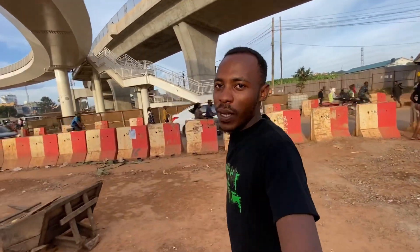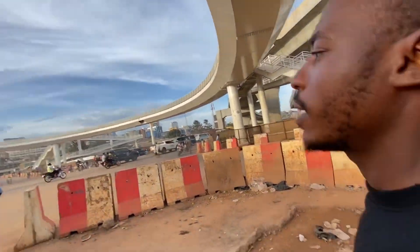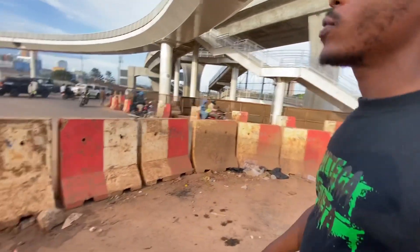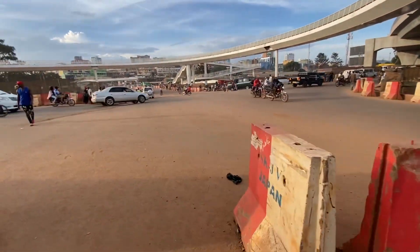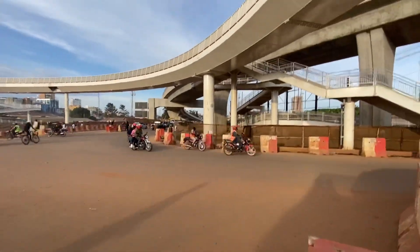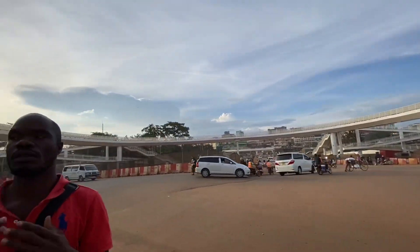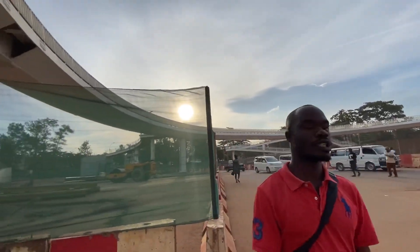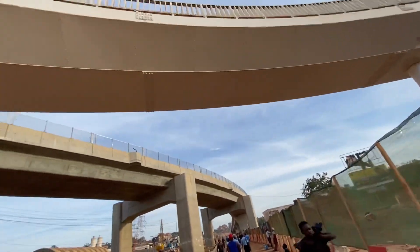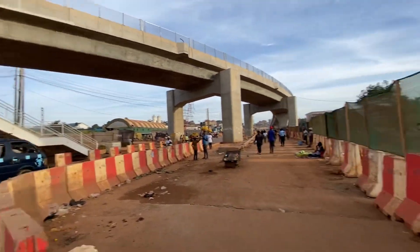We're back again at the roundabout — you can see how it looks. This is a footbridge. Can you turn the camera around so people can see? This looks so beautiful. Wow! Guys, thank you so much for watching this video — give it a thumbs up, bye bye!